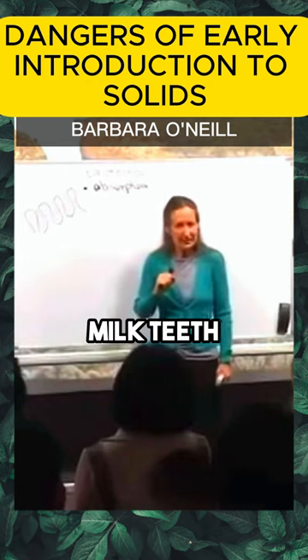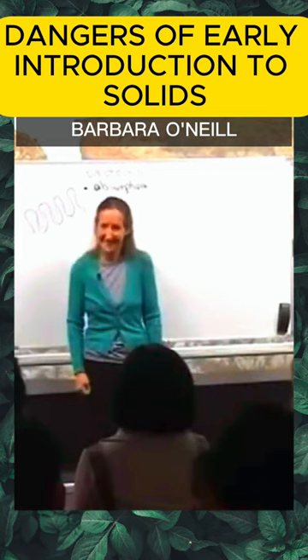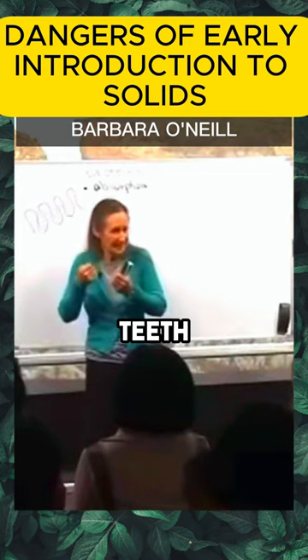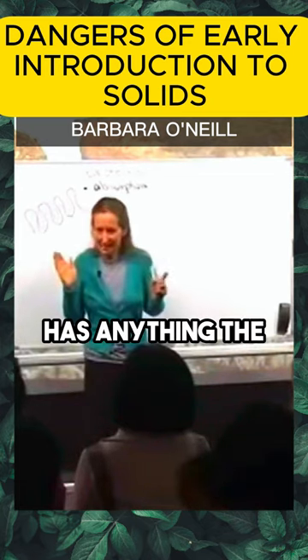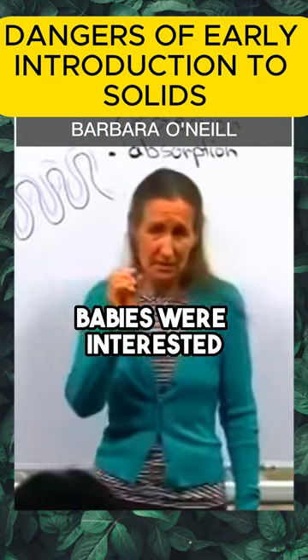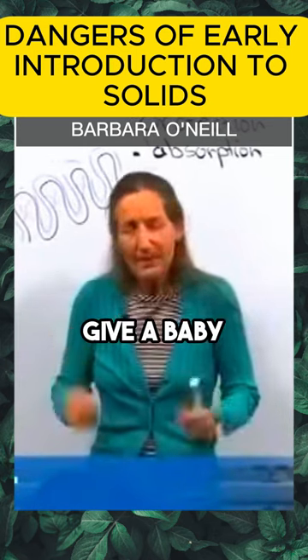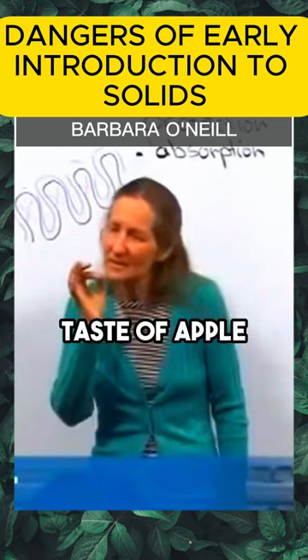They're called milk teeth because that's all babies should have — milk. They are tearing teeth. If a baby has anything at this stage, it should just be little tastes. Some of my babies were interested in a little taste, some were not. What do you give a baby at that stage? You give a baby a little taste.